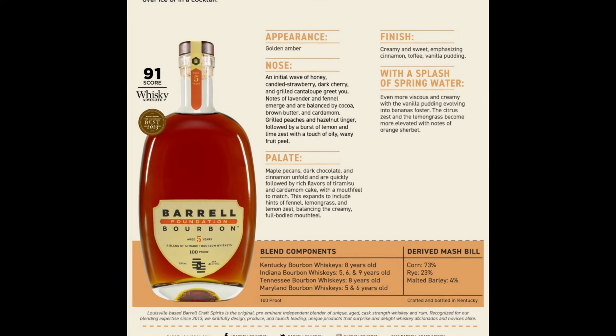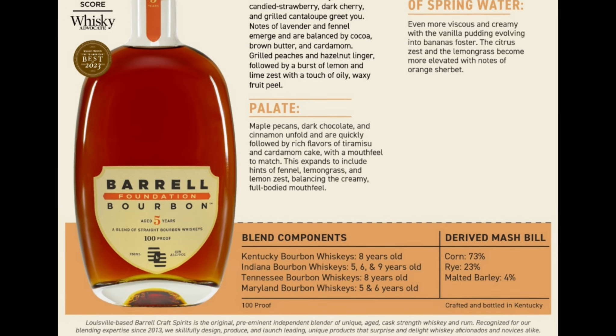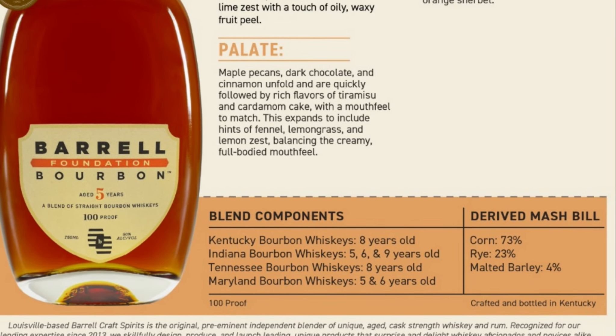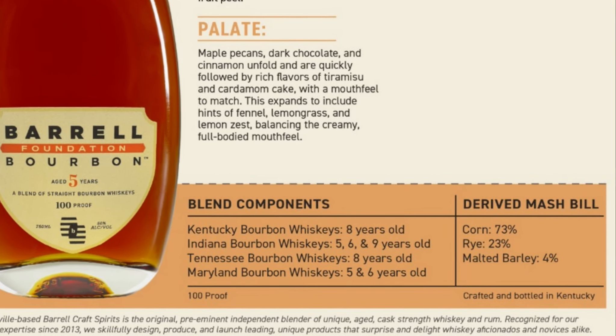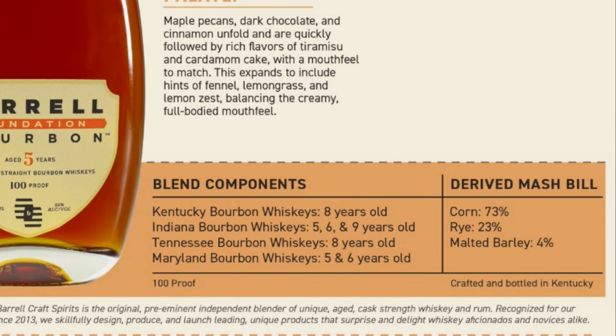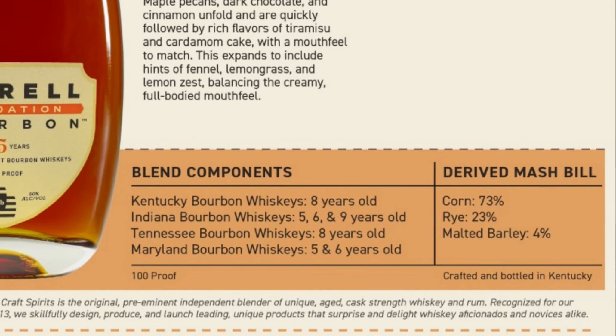This is Barrel Foundation Bourbon, aged five years — a blend of straight bourbon whiskeys. Kentucky Bourbon Whiskey is eight years old; Indiana Bourbon Whiskey is five, six, and nine years old. Tennessee Bourbon Whiskey is eight years old, and Maryland Bourbon Whiskey is five and six years old. The derived mash bill is a high-rye mash bill: 73% corn, 23% rye, and 4% malted barley. Getting into Barrel Foundation's four-state blend with a five-year minimum age statement, although most of it is probably well-aged above five years.